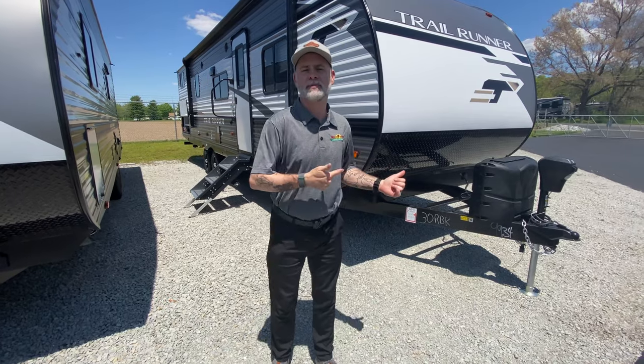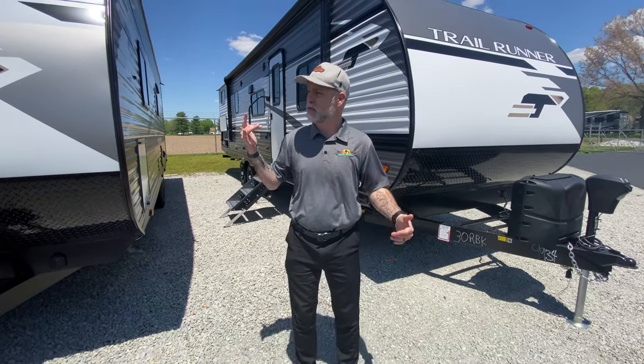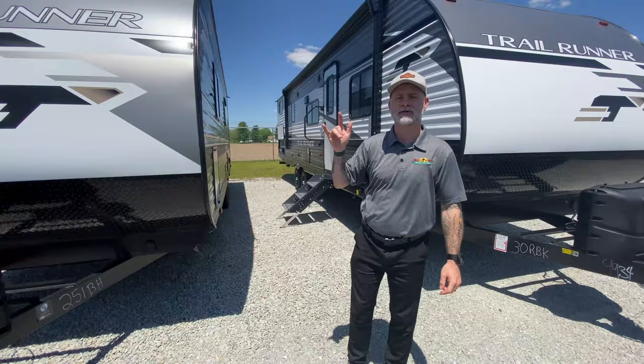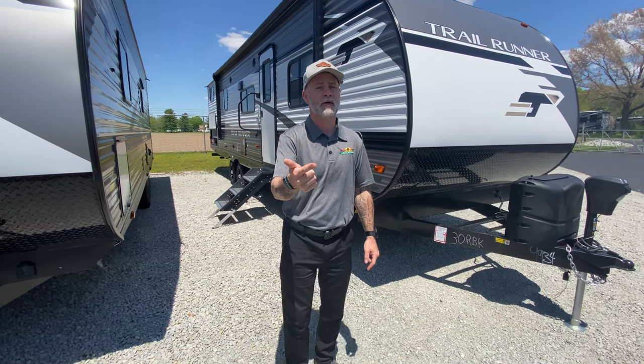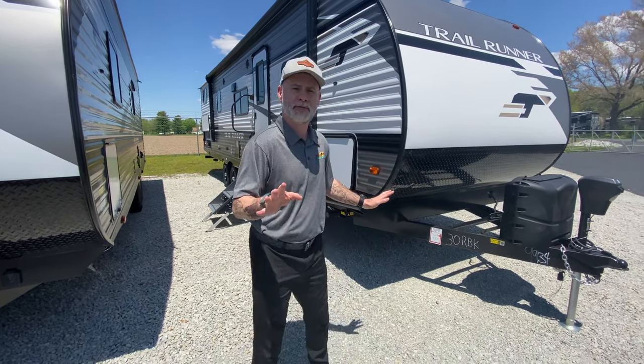Hey everyone, welcome to another edition of Feature Friday. We've got a beautiful day and I've got an awesome camper to show you. It's something you guys haven't seen before on our Facebook page because we just got these in. We actually have three Trail Runner travel trailers in. I'm going to take you for a tour of the 30RBK — the R and the B stand for rear bunk, and it's got a really cool rear bunk. We'll get to that in a minute. Let me show you some things on the outside.